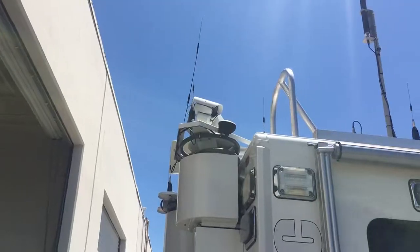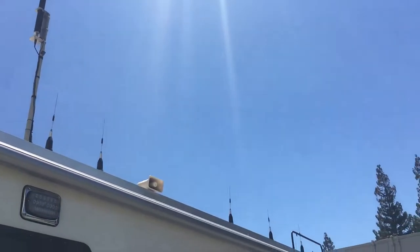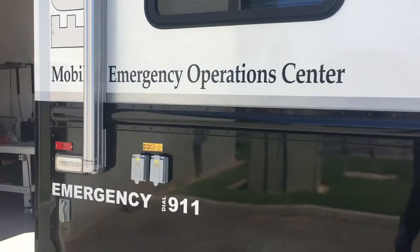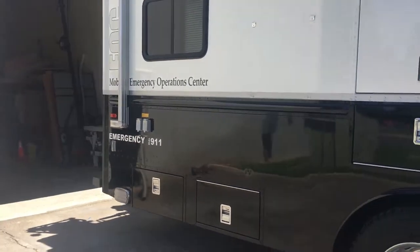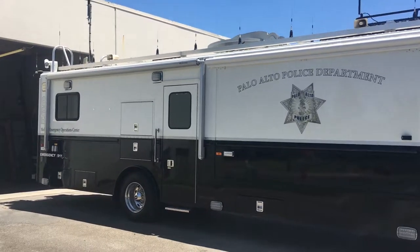One problem on virtually every mobile command vehicle is a 12-foot roof with 3-foot antennas sticking up, impacting overpasses and other overhead obstructions. Here on the Palo Alto Office of Emergency Services MIOC, we have that exact condition with low-band antennas, an HF antenna, and a military antenna.